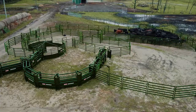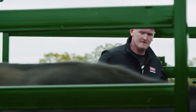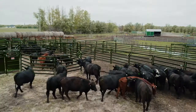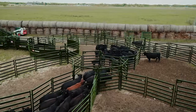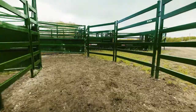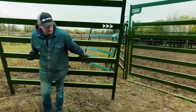Introducing your custom cattle handling system — a cattle handling solution designed for you, your ranch, your family, and your future. With Aeroquip, you get years of industry experience backed with animal science research to help you achieve a safer, easier, and more efficient operation.